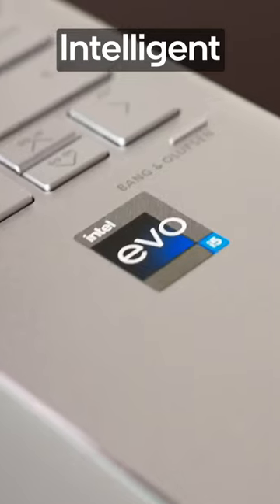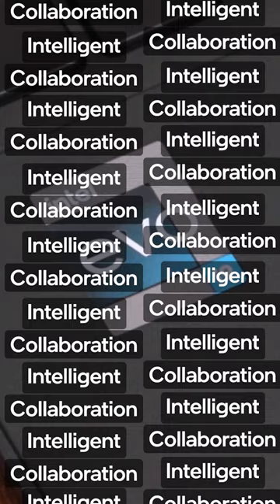Intel Evo laptops come with a slew of intelligent collaboration features. What does that even mean? Well, let me show you.